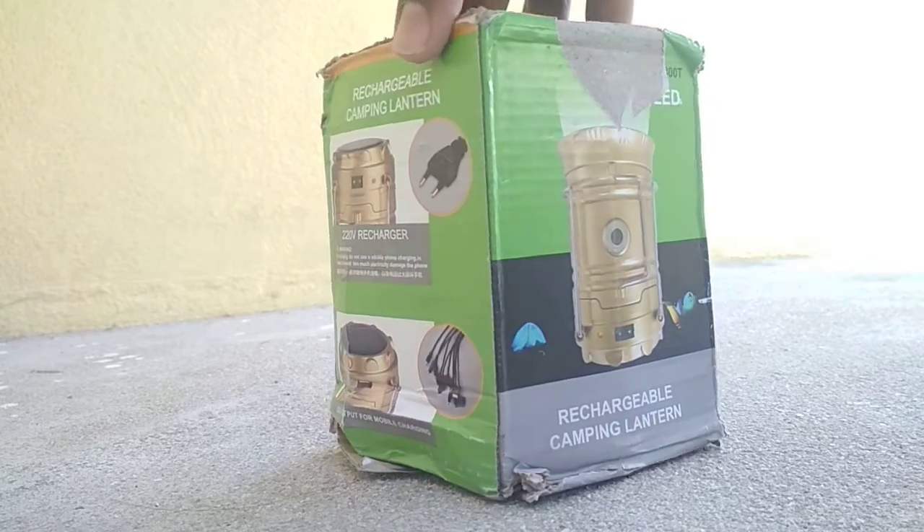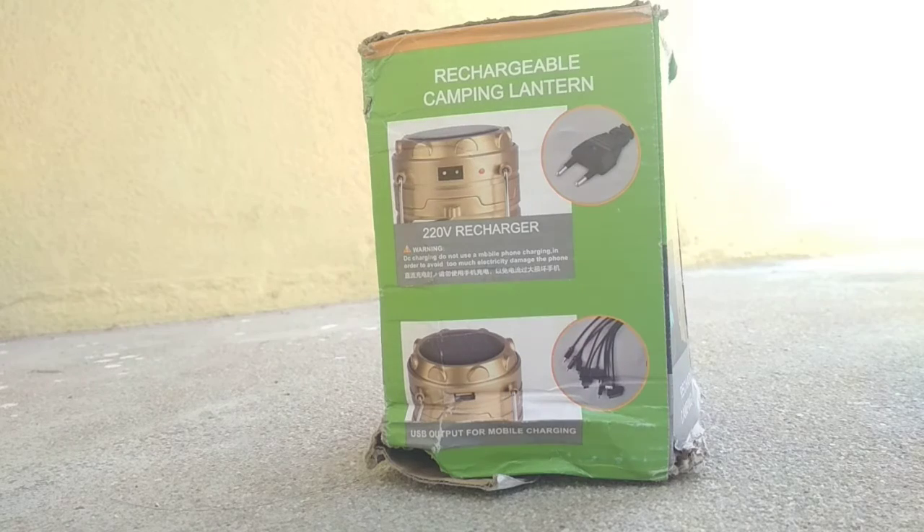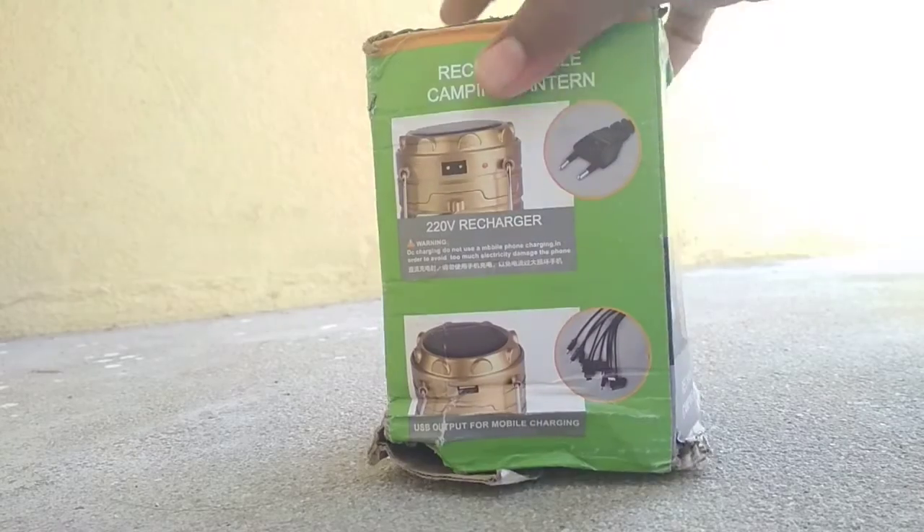We have $3.50. We have a cashback for $99 or $200. We have an unboxing of the products.